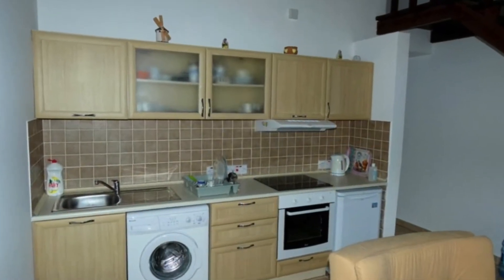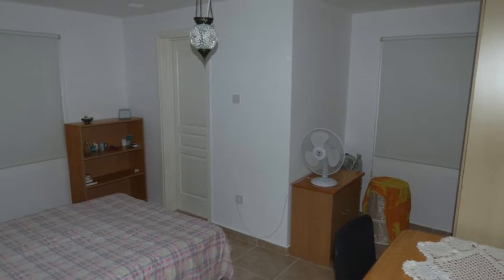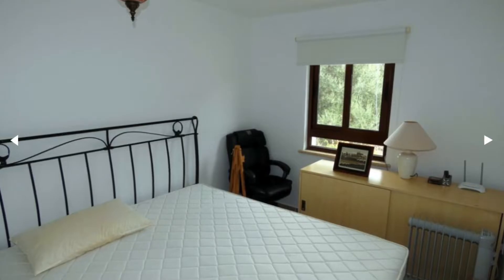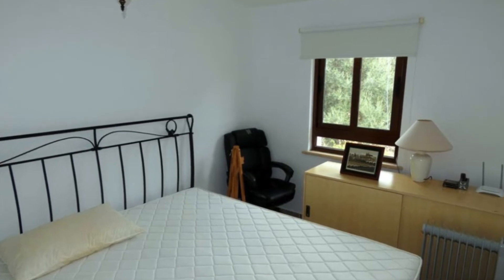The furniture, by the way, is negotiable. The other thing I would mention to you — it's kind of cool — £30 a month for the maintenance, which is really quite good.